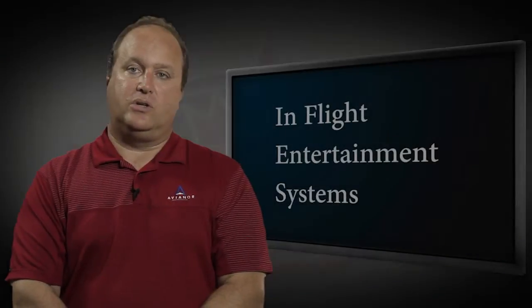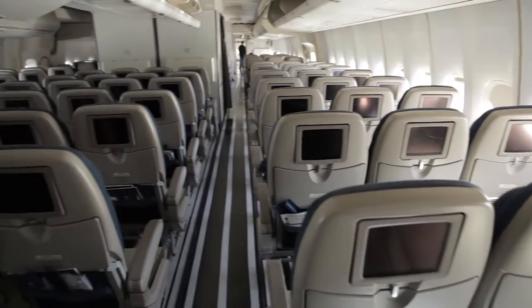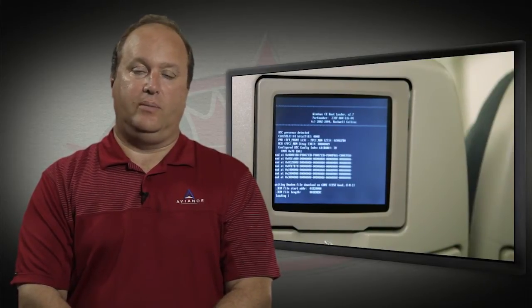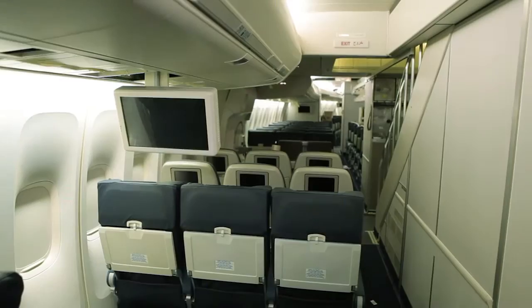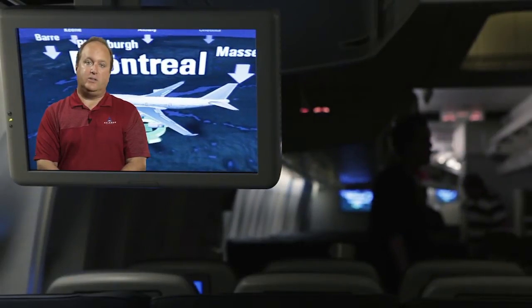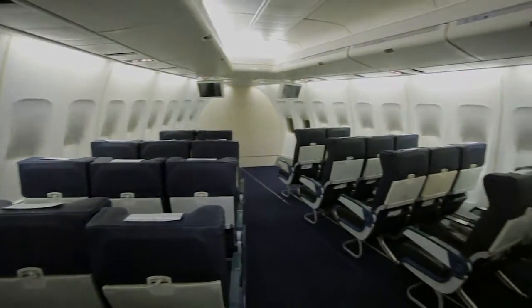Many of our customers use some form of in-flight entertainment on their aircraft — whether it's a legacy seat-back video that just shows one movie at a time, or the latest video-on-demand system run by a head-end server offering multi-layers of movies and television. Today's airline passenger is demanding more and more from the airline companies they choose. Avianor has gained a lot of experience reconfiguring, redesigning, augmenting and modifying these video systems, and we've developed a high level of expertise in the latest IFE technology onboard commercial aircraft today.